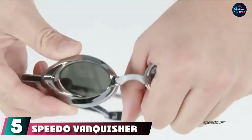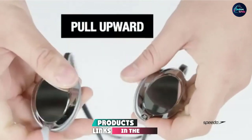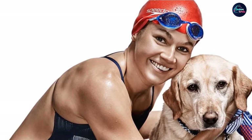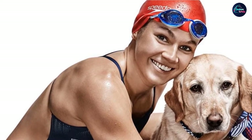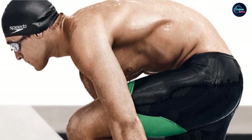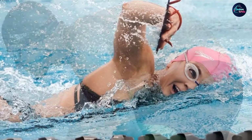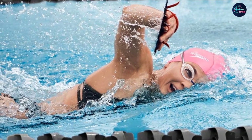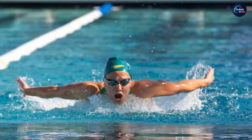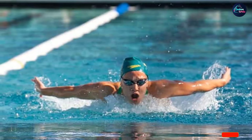The number 5 position is held by the Speedo Vanquisher 2.0 Anti-Fog Goggles, some of the most popular goggles out there. They are excellent for both training and racing and feature a really low-profile, hydrodynamic, and lightweight design. They also present anti-fog and UV protection lenses and offer great peripheral vision. In terms of comfort, they have soft silicone eye seals and their lightweight design makes it feel like they're barely there. They also come with three interchangeable nose pieces and an adjustable silicone strap that'll last a long time.